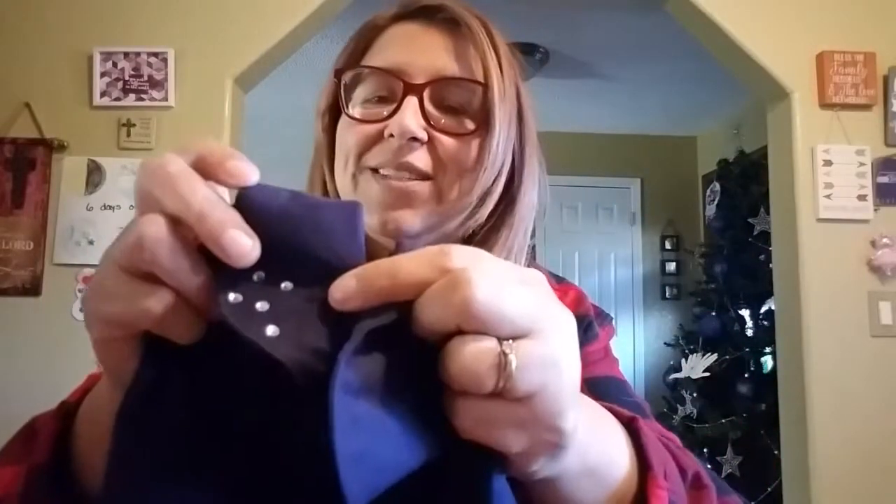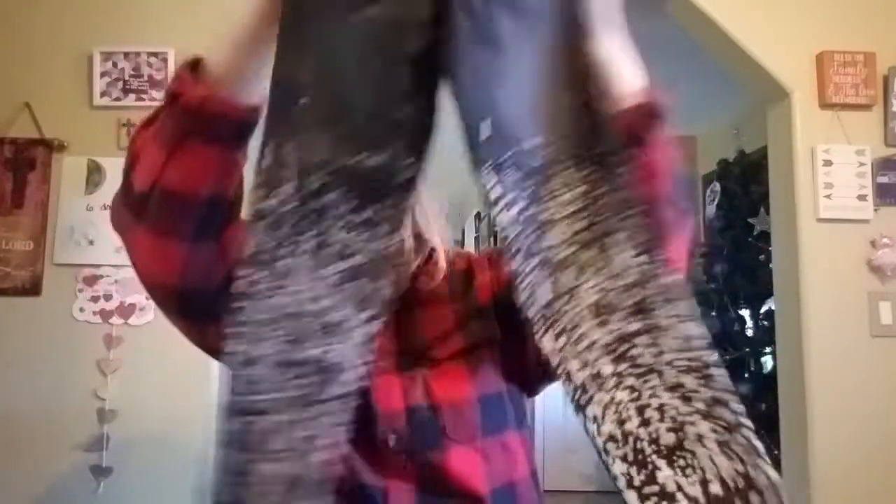We got her this for school — she wears uniforms for a private Christian school. It has little rhinestones so she's excited because she'll stand out. She says, 'I can't wait!' And we got her these pants — she goes, 'Oh, they look like they're painted!' These are Calvin Klein, so we got her those.